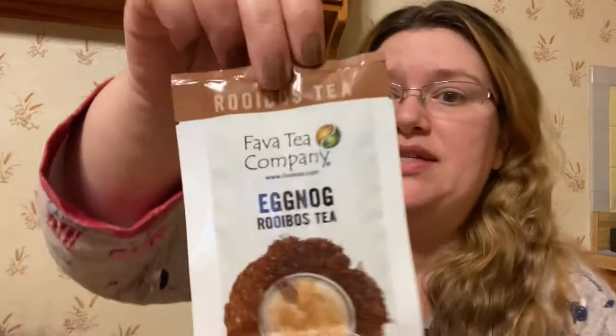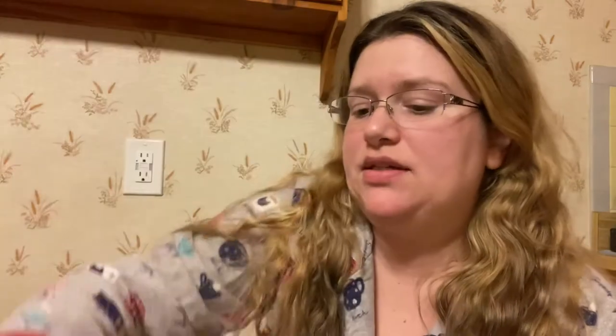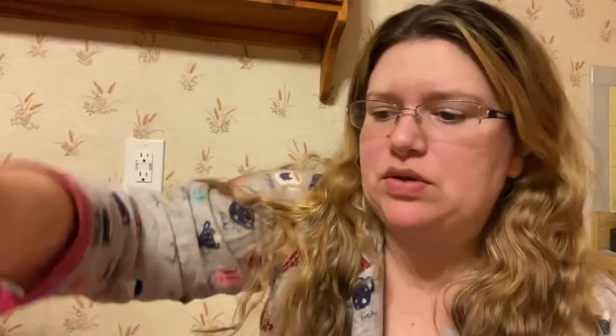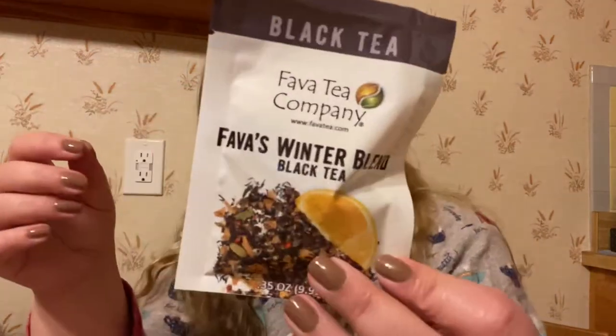So 12 teas in the box — I'm going to tell you guys exactly what they are, and I plan on making separate reviews for everything. Eggnog is a rooibos tea. Salted Caramel Drop, another rooibos. A herbal Reindeer Drool — sounds interesting. Black Tea Fava's Winter Blend, which looks beautiful with citrusy and spicy notes. Pistachio Torte — I think I tried this tea once before; it came in my Sips by. Herbal Cinnamon Plum.